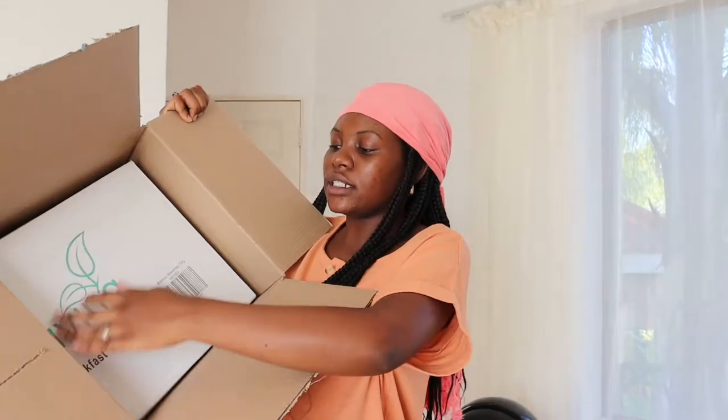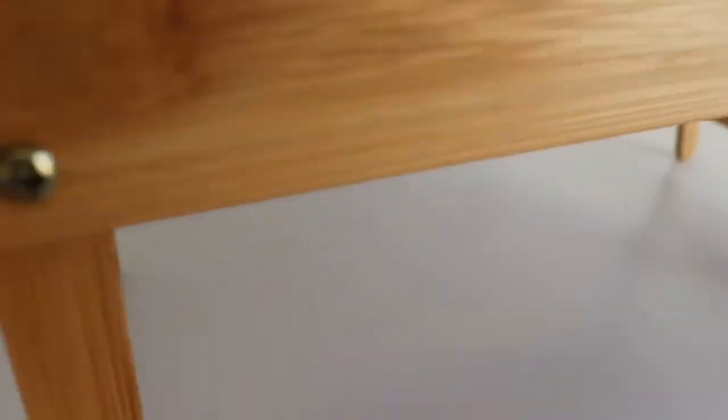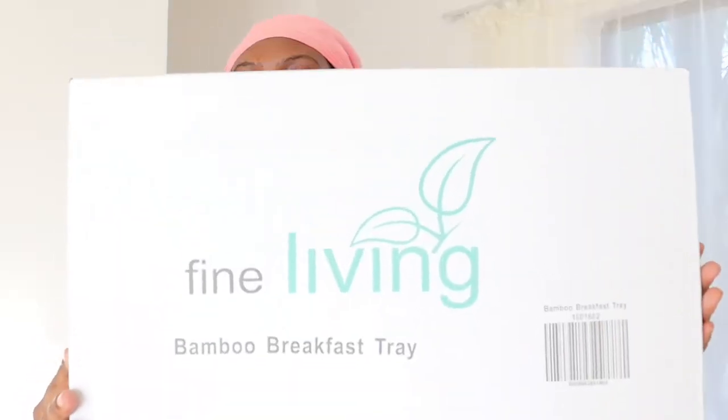The second Takealot box contains the Fine Living brand bamboo breakfast tray. The main reason I got this is because my husband is on bed rest, so this will come in handy. I'll also be using it, especially during winter when I'll be in bed most of the time — I'm not a winter girl, I hate the cold. Those are the recent purchases from Takealot.